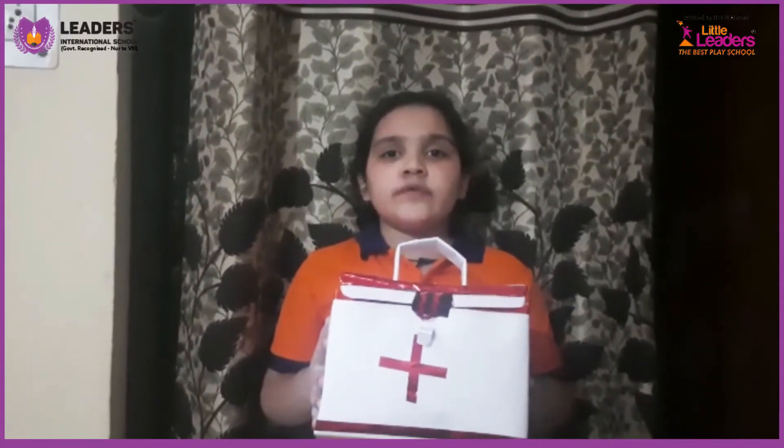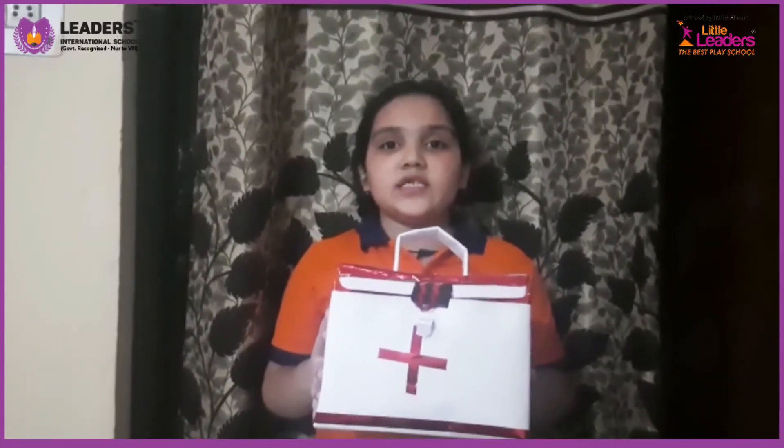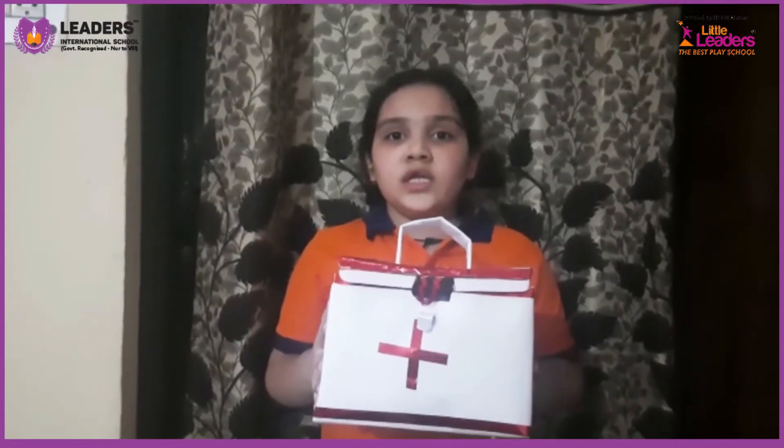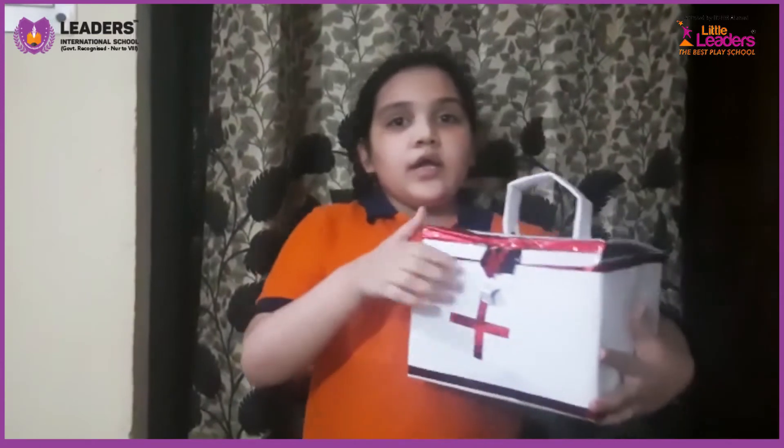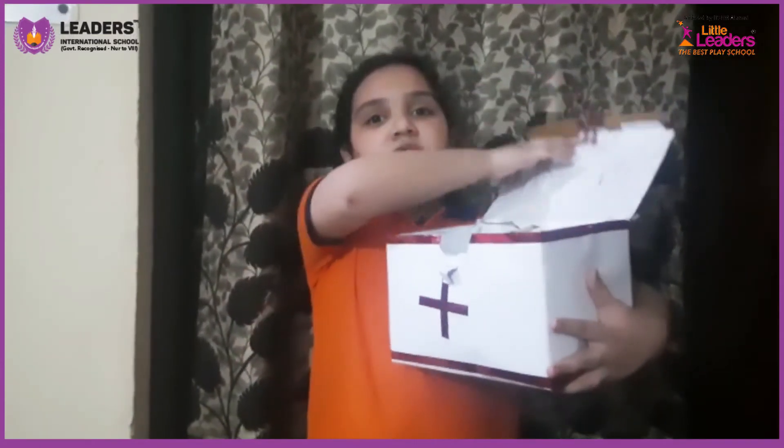First aid is the first help given to any sick or injured person. The definition of a first aid kit is a collection of supplies and equipment that is used to treat medical treatments. Now in my first aid box,